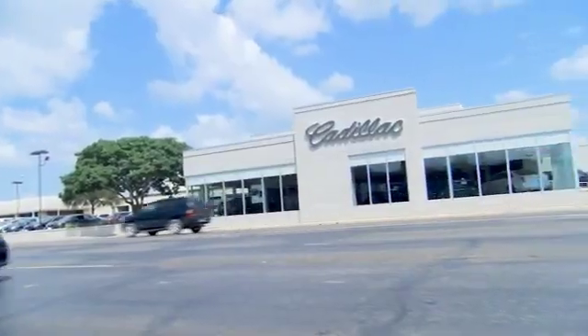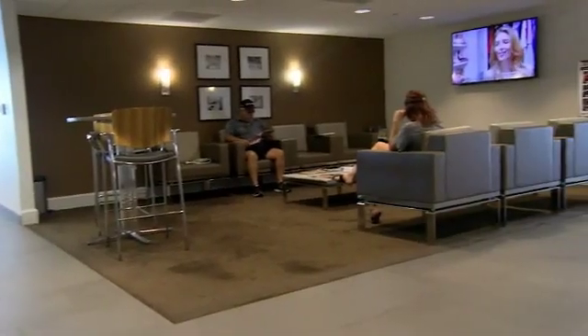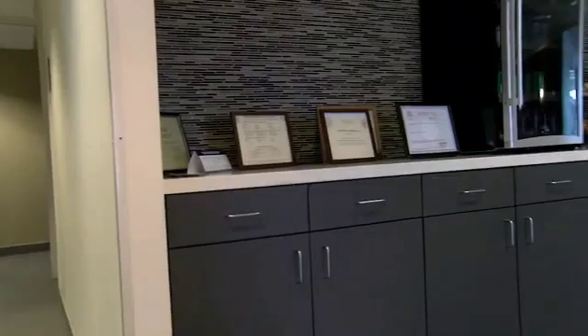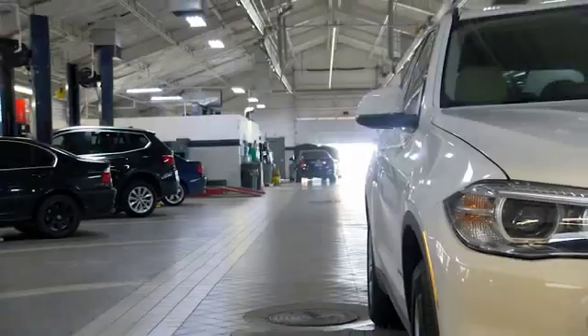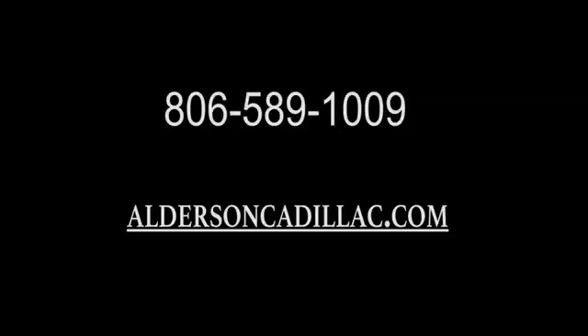Come see us at Alderson Cadillac. We have a great selection. We have great people. We value our customers before, during, and after the sale. We're generations deep in luxury since 1949. Thank you.